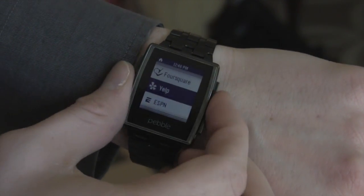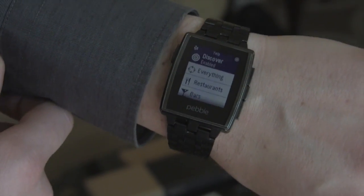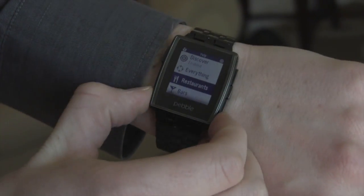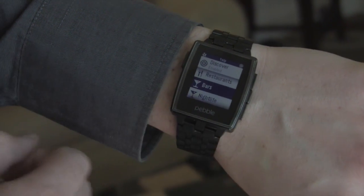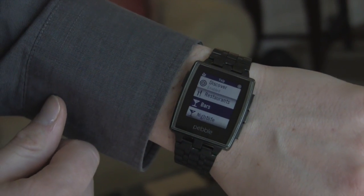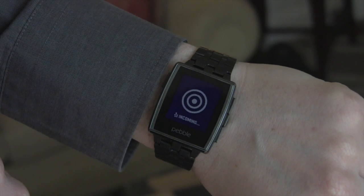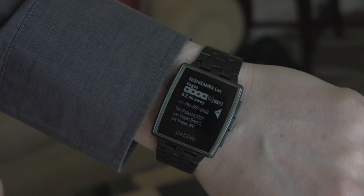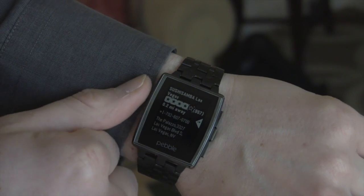We've recently partnered with Yelp. They've created a local app for Pebble that lets you quickly and easily see what's around you. Since Pebble doesn't have a GPS, it uses the GPS on your phone to see what's up. They built a cool feature with the gesture API. When you flick your wrist, you can actually see a recommendation — we've got some sushi here — how far away it is, and the number of ratings.